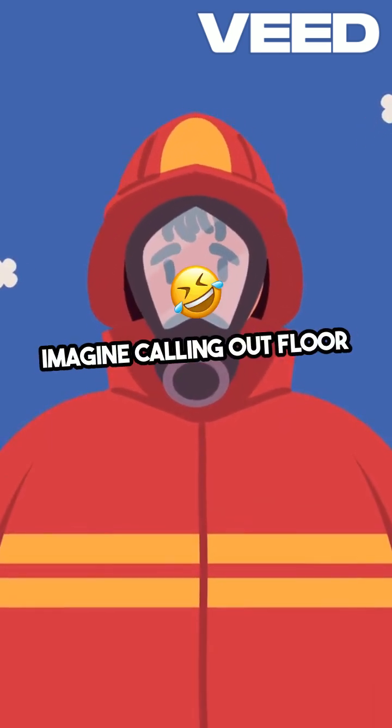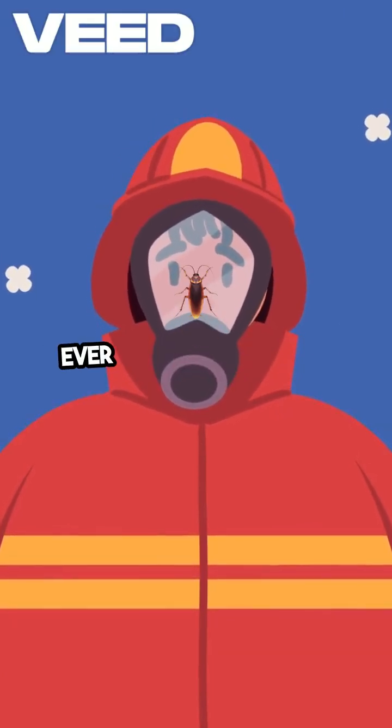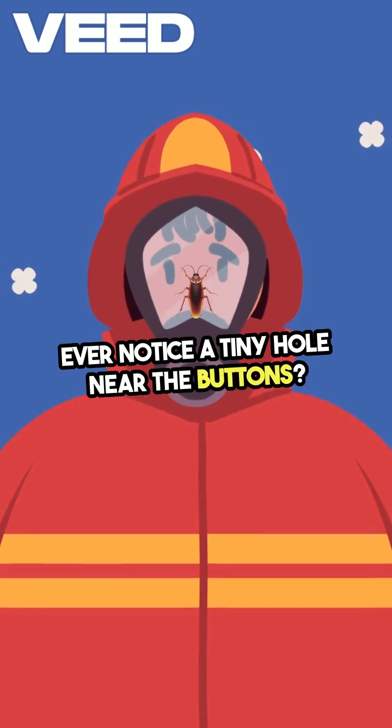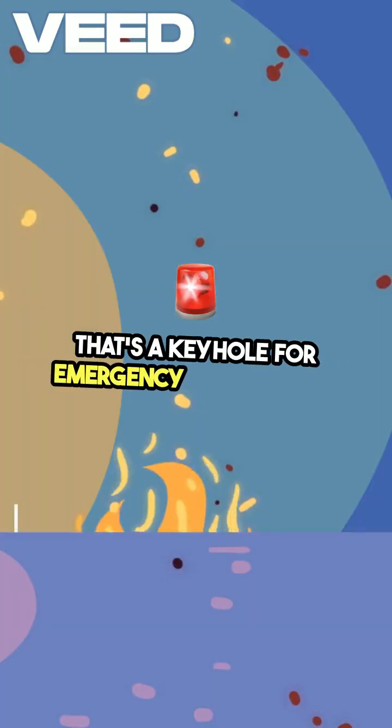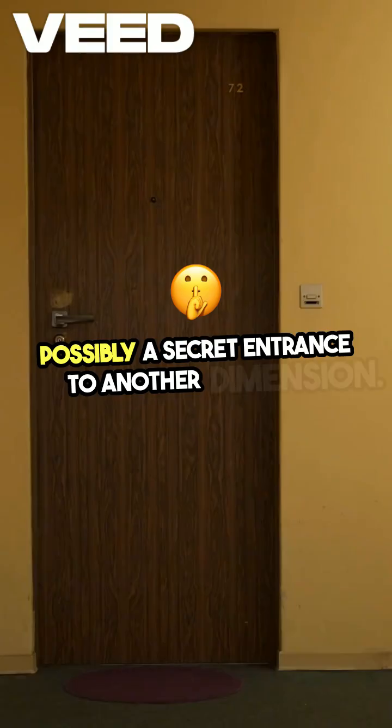Imagine calling out, "Floor 7, please," like it's a VIP service. Ever notice a tiny hole near the buttons? That's a keyhole for emergency overrides — or possibly a secret entrance to another dimension.